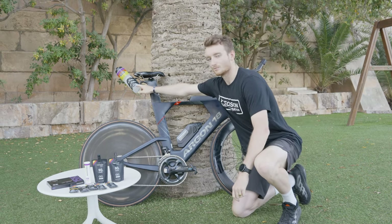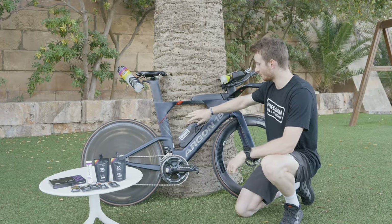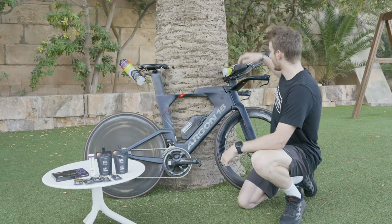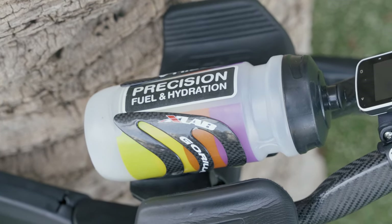Here we have a litre bottle behind the saddle that's normally full of electrolytes. I have my 500ml aero bottle on the down tube, and that's normally filled with gels and water, and then I've got 500ml between the bars, also filled with gels and water.